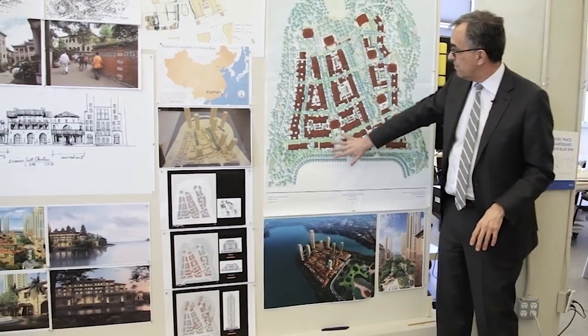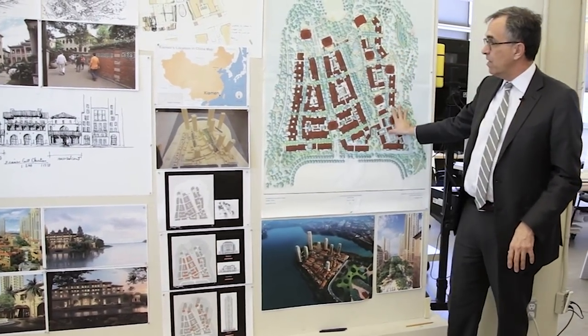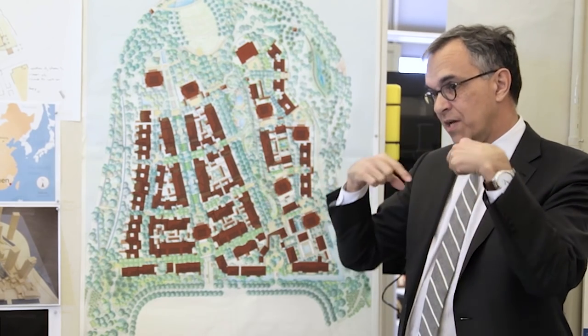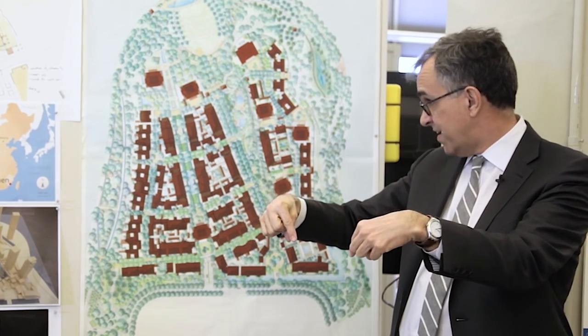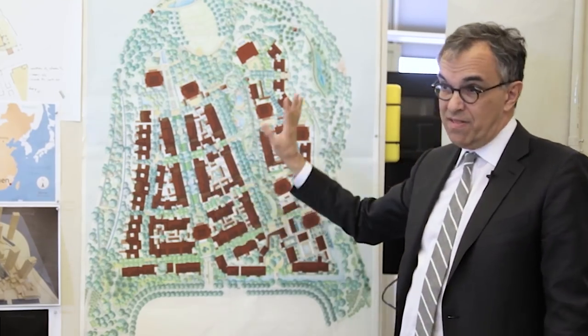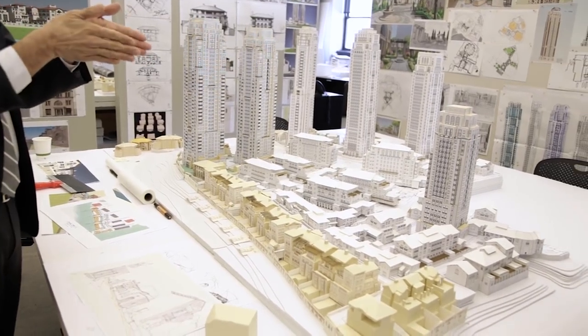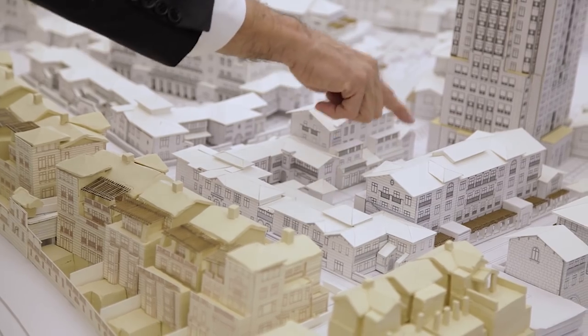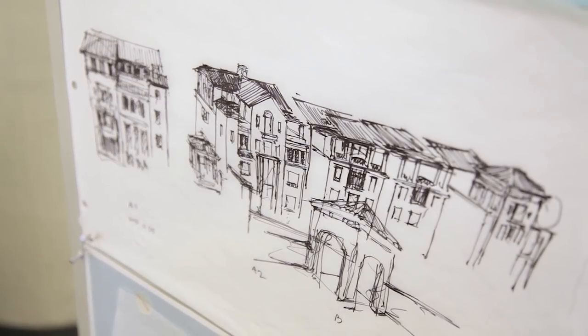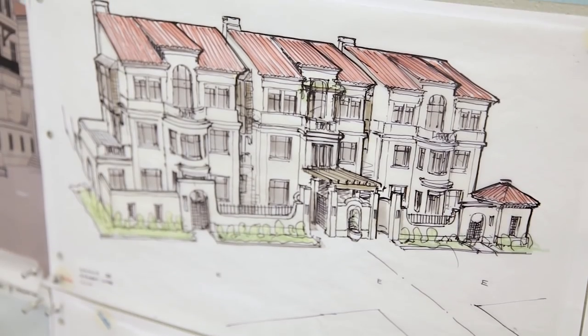We want people to be able to walk through and discover things — to come back two or three or four times and always see something new. With that idea, we developed this master plan. If you think about the Upper East Side and the taller buildings on the avenues and the low-scale buildings on the side streets — much of New York is laid out that way — this is very much influenced by that. But we also want to put ourselves inside the master plan and know what it's going to feel like to be in these streets.